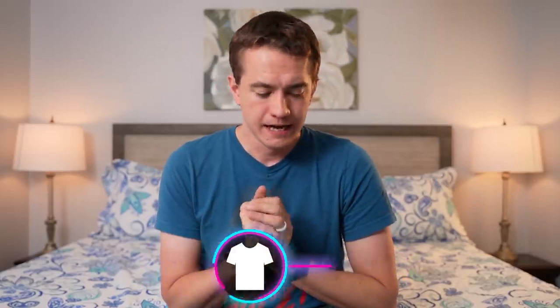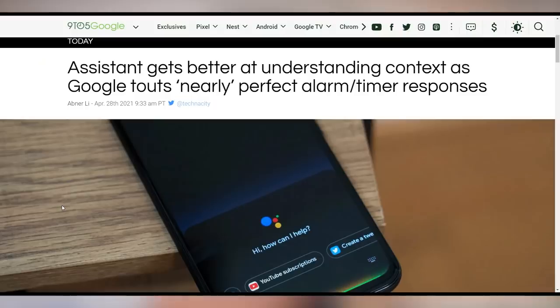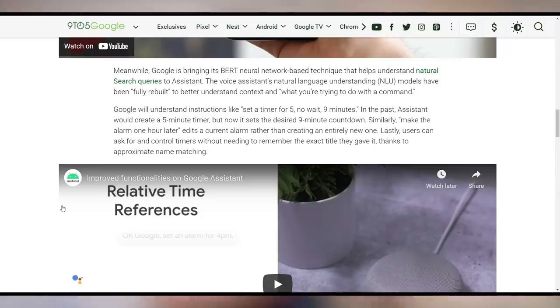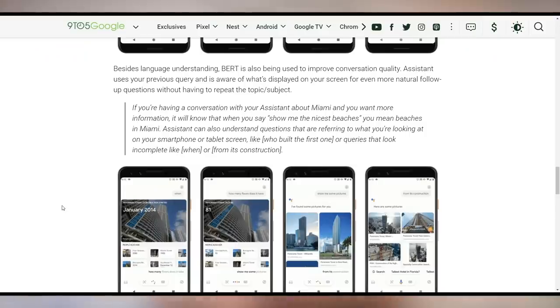Google wants you to check out Assistant again because they made some major improvements with nearly perfect alarm and timer responses. This is a set of three improvements: the Assistant can now understand your pronunciation of things like your name and say it back more properly. It can also understand context clues — like if you're trying to set a timer and say 'set a timer for five, no wait, nine minutes,' before it would have set a five-minute timer, but now it sets an actual nine-minute timer.